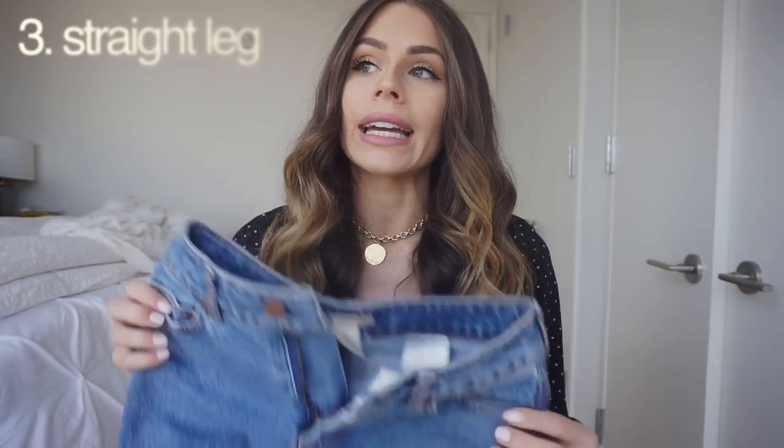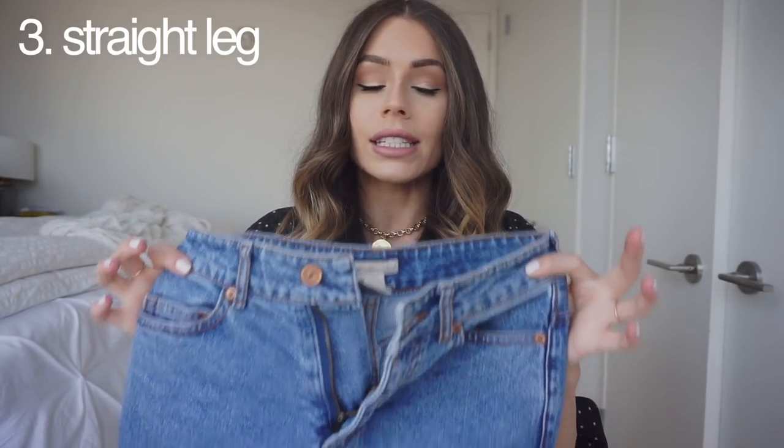My next three jeans kind of live in the same family and are often confused with each other. I'll show you the girlfriend, the boyfriend, and the straight leg and tell you the differences between the three. Starting with the straight leg — it's basically a jean that is tight in the waist, tight in the butt, tight in the hips, but just goes straight down.